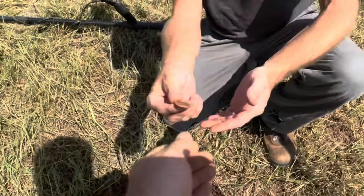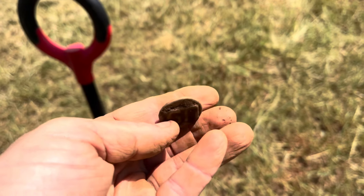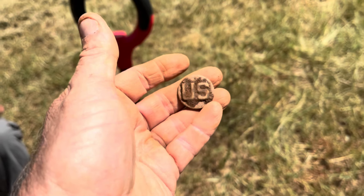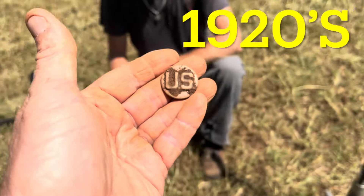It's still got the pin on the back — look at that. It's a US collar pin. When was that worn, probably? Early 1900s — pre-World War I, maybe just a little, or around that, maybe even World War I. Cool little find.